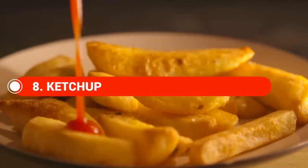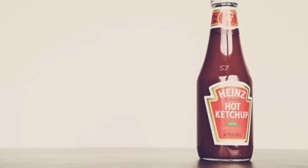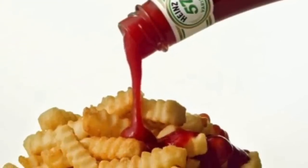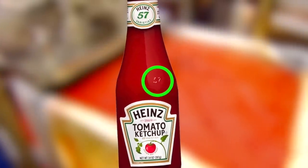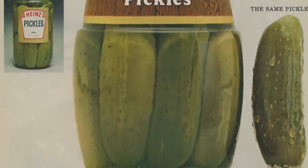Coming in at number eight we have ketchup. Ketchup is a pretty basic product everyone has in their home, and as the saying goes it has to be Heinz. Most people have Heinz ketchup, and you can notice it quickly from the 57 on the label. The 57 refers to the 57 varieties of pickles that they used to sell.